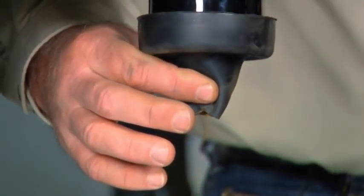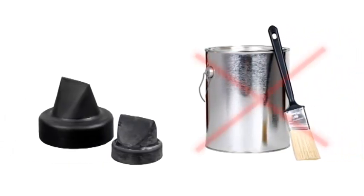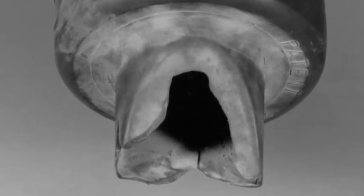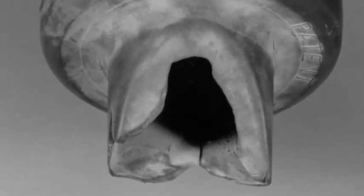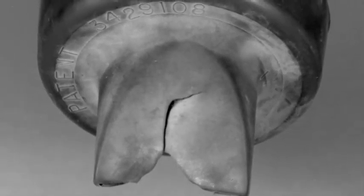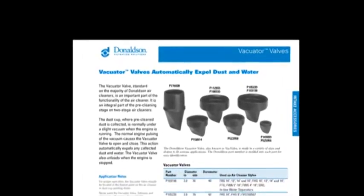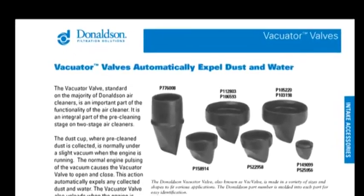Es muss nach unten gerichtet sein. Das Vakuator-Ventil darf nicht übergestrichen werden. Beachten Sie, dass Lösungsmittel und Chemikalien seine Nutzungsdauer verringern. Wenn das Vakuator-Ventil verschlissen, gerissen oder von innen nach außen gedreht ist, kann der Härtegrad zu gering für die Anwendung sein. Wählen Sie ein Modell mit einer höheren Nummer – dieses verfügt dann über einen höheren Härtegrad.